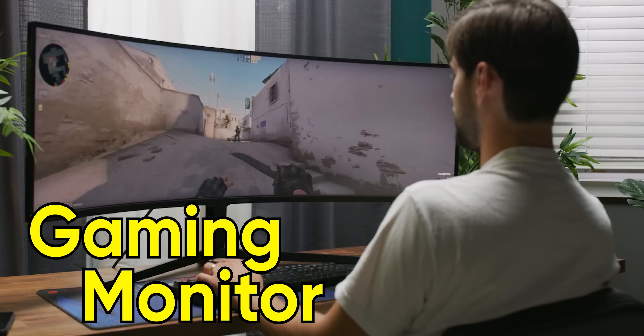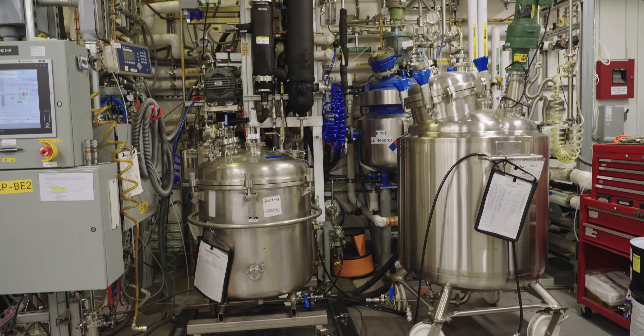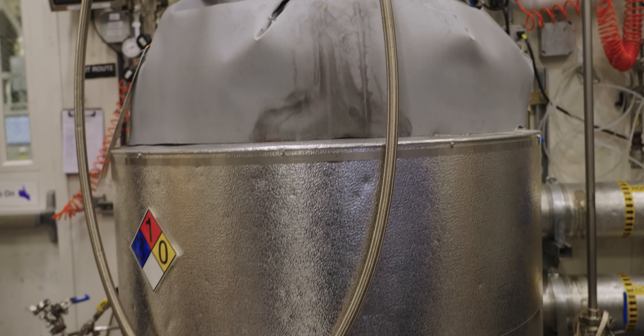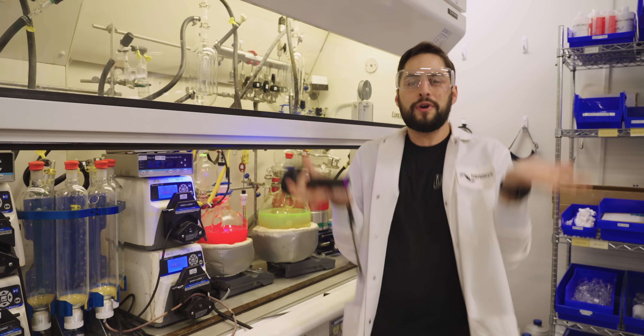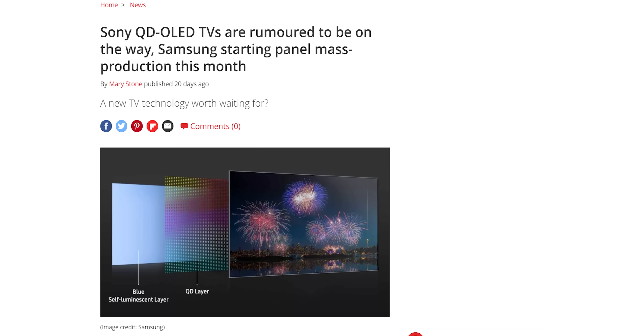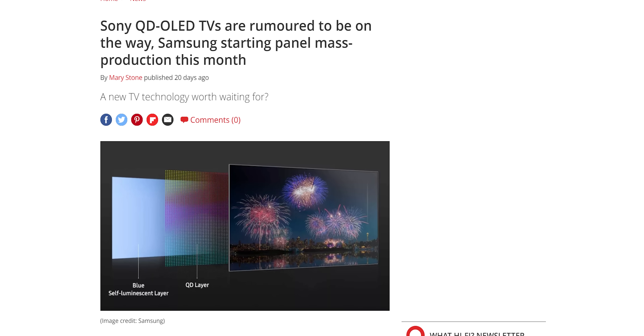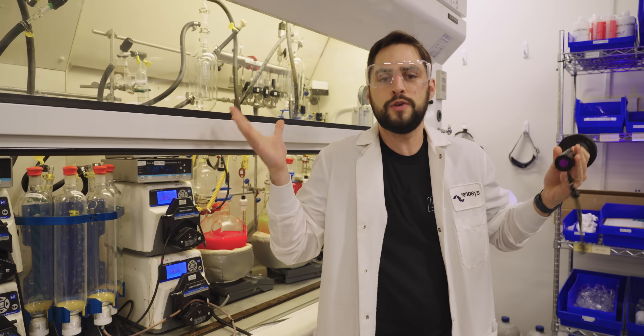Did you know that part of your gaming monitor or big screen TV was actually grown in a vat? It looks like a microbrewery, but this is actually a chemical reactor creating quantum dots — the tech responsible for raising the color accuracy bar in millions of displays, and the key technology behind Samsung's still-unreleased QD OLED displays: the new best display you can get.